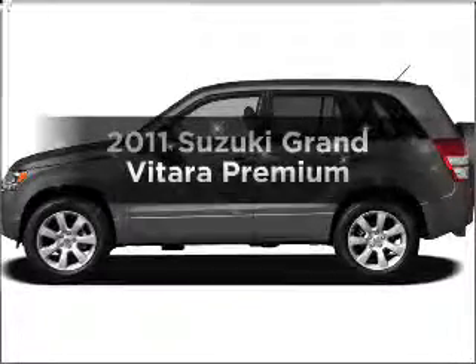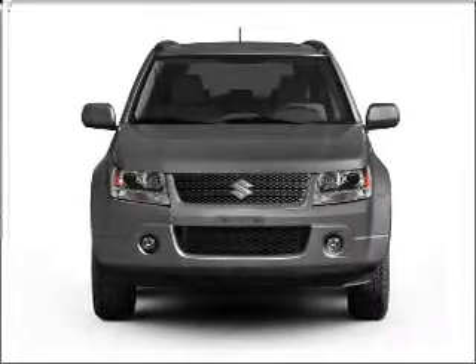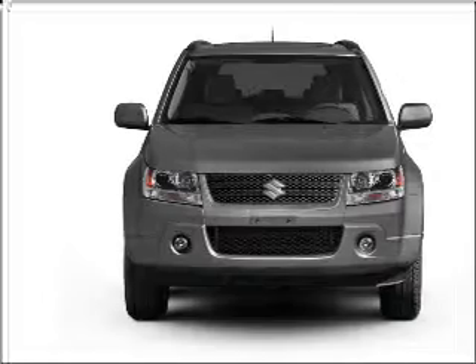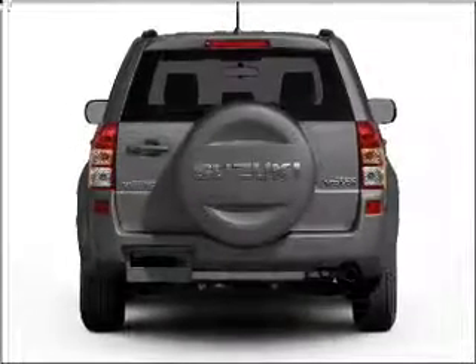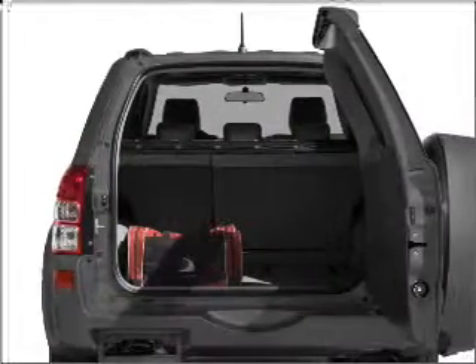Check out this 2011 Suzuki Grand Vitara. This is the set of wheels you've been looking for, with an efficient four-cylinder engine that responds smoothly to its automatic transmission. Find your way easily with the included navigation system. Premium wheels lend a distinctive appearance. The anti-lock braking system will help deliver you safely to your destination.